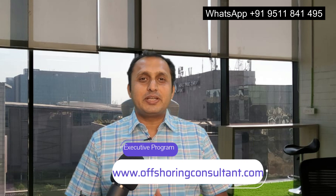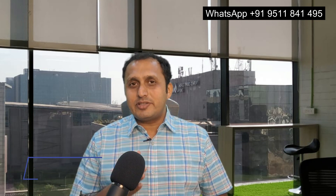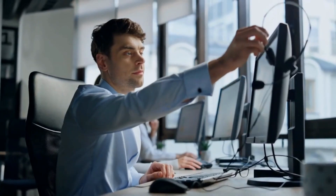By the way, for those who are eager to explore more insights into starting a contact center and acquiring international clients, consider joining my online executive program at www.offsuringconsultant.com — details are in the description. Now, the fifth point is Client Retention Strategies. Client retention is as crucial as client acquisition. Develop robust client retention strategies by consistently delivering high-quality services. Regular communication, feedback mechanisms, and exceeding client expectations contribute to long-term partnerships.